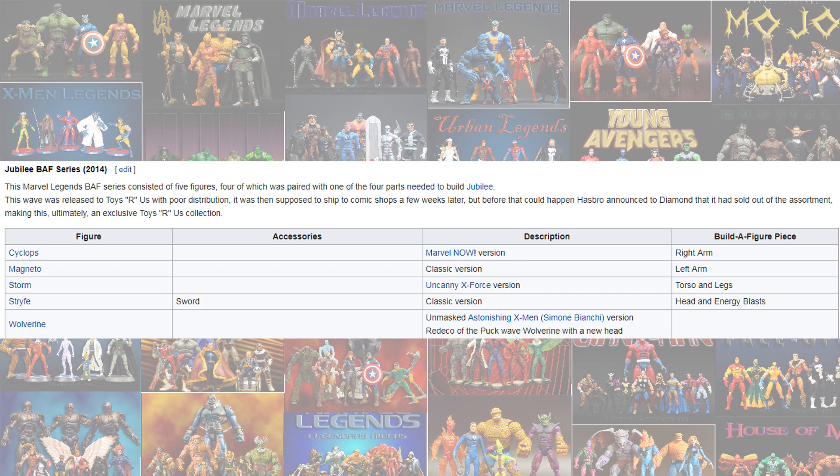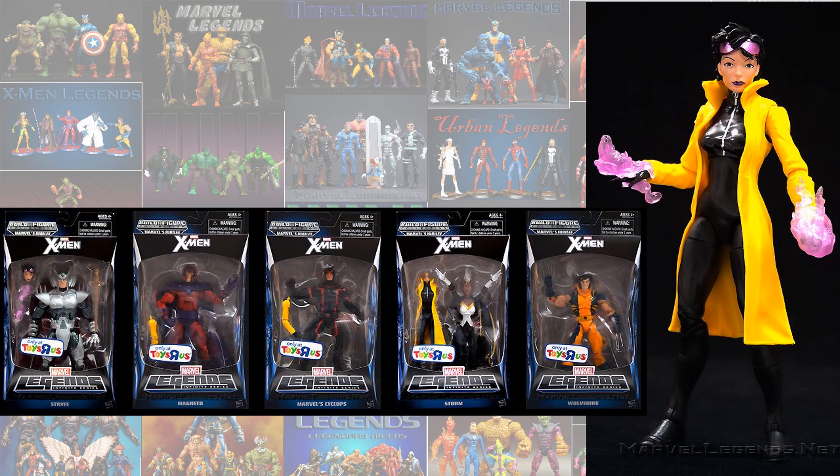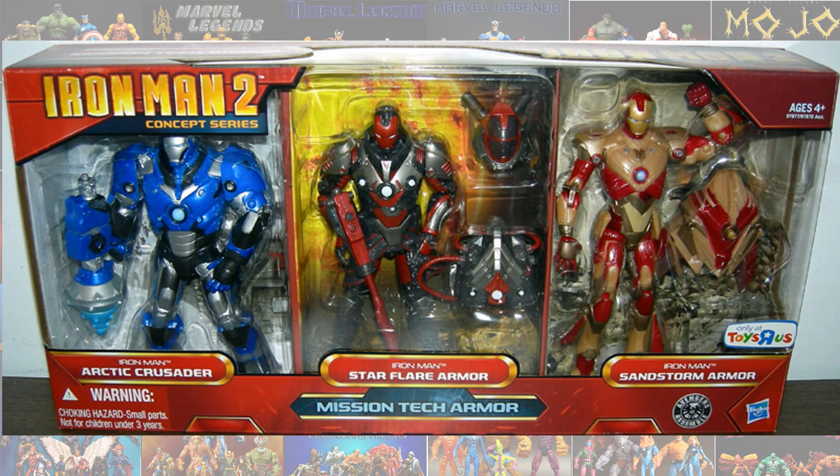We also got the MCU Scarlet Witch and Vision 2-pack. And then the only wave we had was the Jubilee Build-A-Figure wave. Kind of off of Legends but still same 6-inch scale, we had the Iron Man 2 Concepts series.